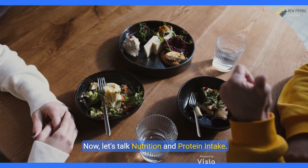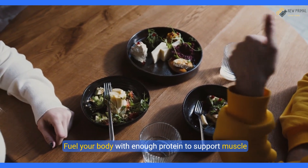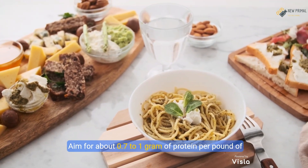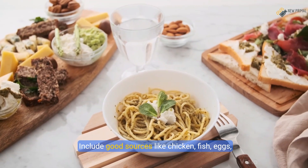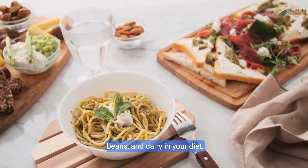Now let's talk nutrition and protein intake. Fuel your body with enough protein to support muscle repair and growth. Aim for about 0.7 to 1 gram of protein per pound of body weight. Include good sources like chicken, fish, eggs, beans, and dairy in your diet.